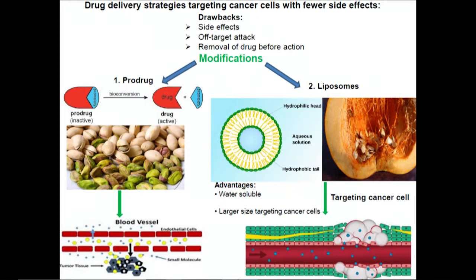The first strategy is the use of a prodrug. We can compare it to a pistachio with a shell — the pistachio is the actual drug and it is protected by the shell. Due to the outer shell, we can expect it to have less side effects. But it is smaller in size.